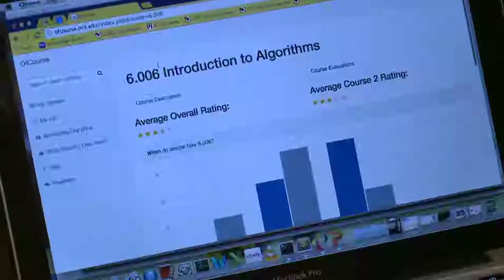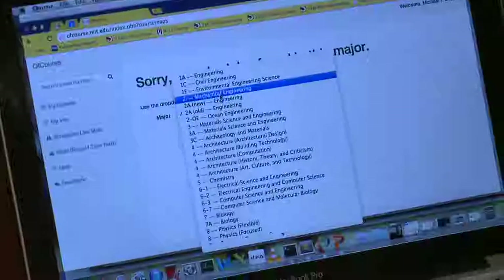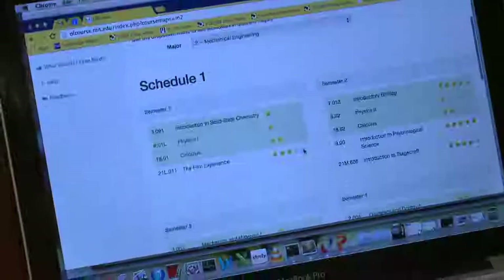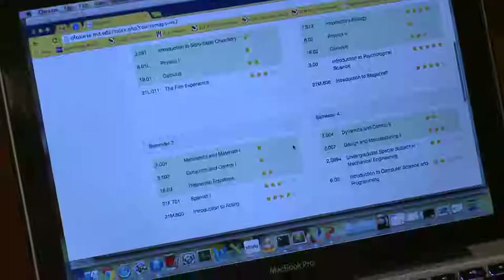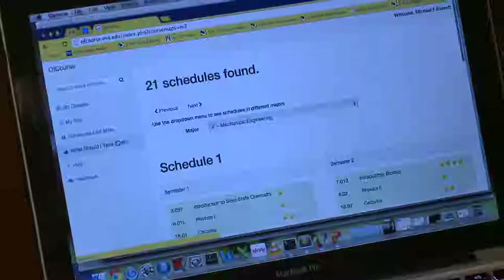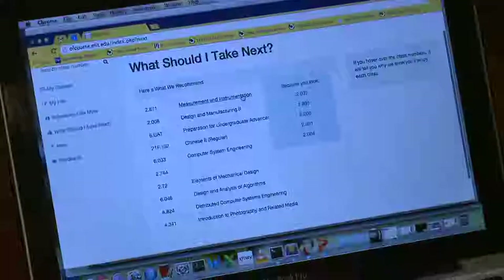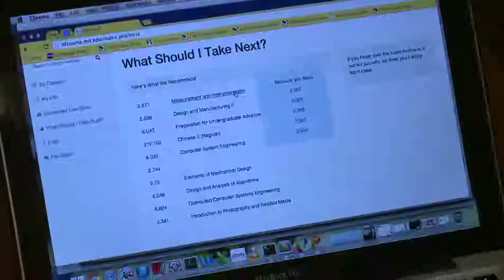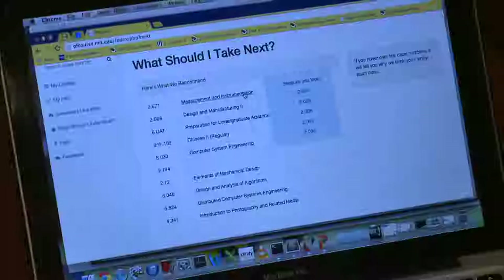Another cool feature of our site is that you can see schedules like mine. In a major that we have a lot of data for, like mechanical engineering, you can see an actual course road of a senior and see what it takes to graduate. Another feature is you can see what you should take next. This is the personalized recommendations of our site. For example, since I've taken these mechanical engineering classes, it recommends that I take another one — 2671 and 2008.